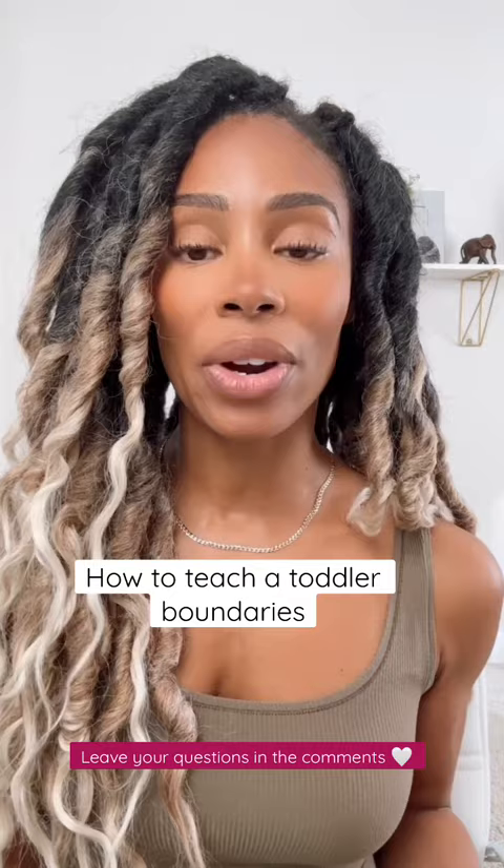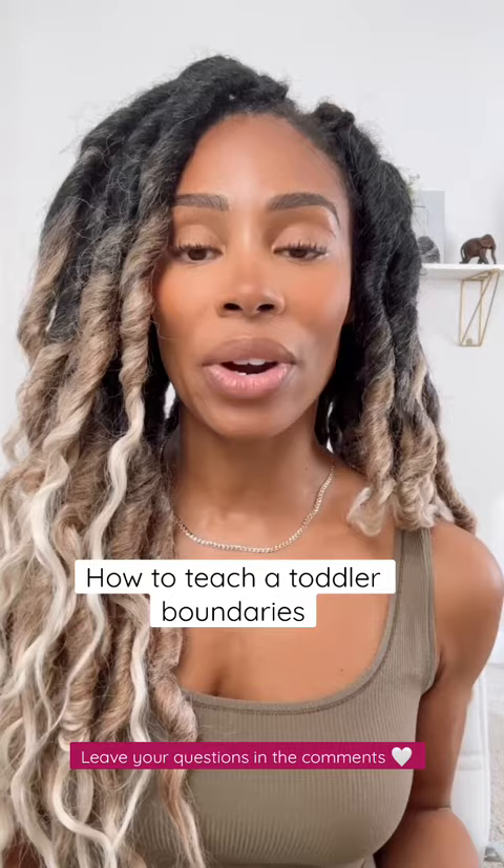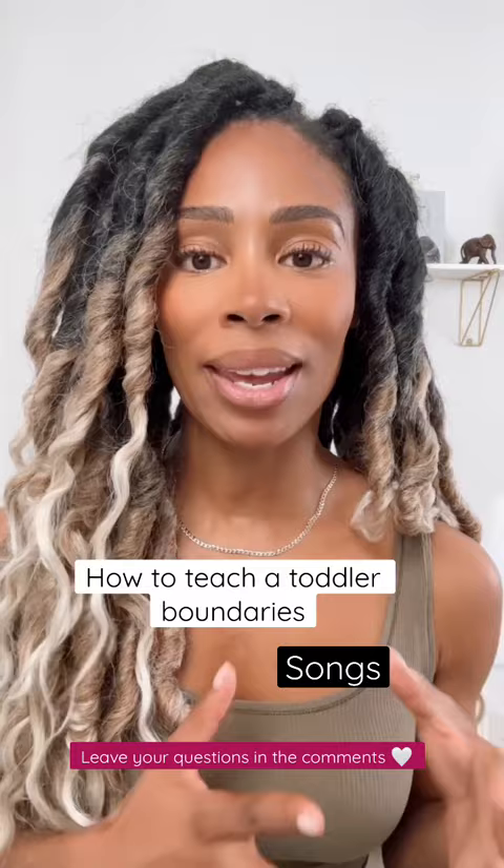Do you see the timer says we have five minutes left? You can also consider incorporating song — singing the cleanup song has always been a go-to for me when we're transitioning from maybe play to mealtime.